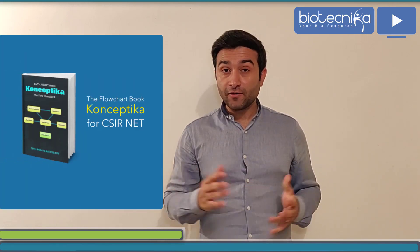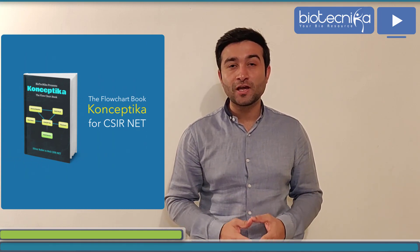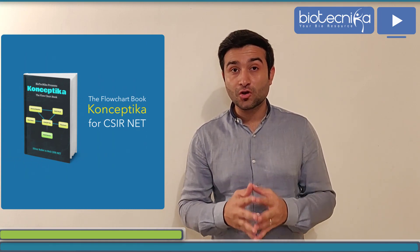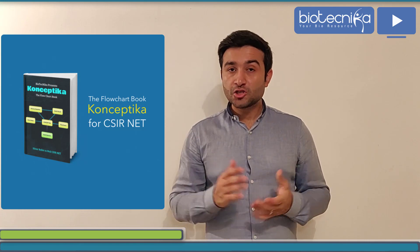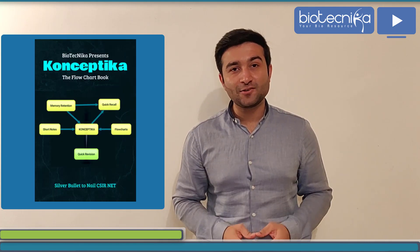To help you clear this crucial exam, Biotechnica has added another tool called Conceptica. We have recently launched a flowchart book called Conceptica, which is designed to clear your concepts faster. With the help of all these tools, it will be very easy for you to clear the CSIR NET exam.